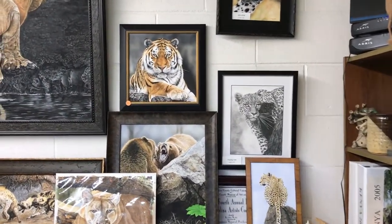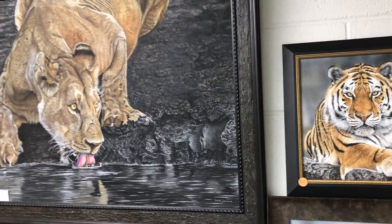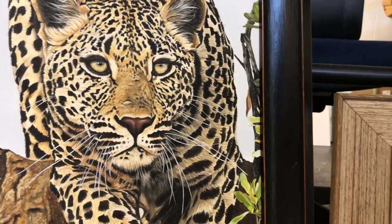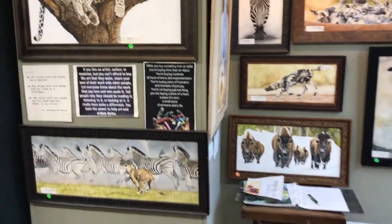You might ask, why do you paint animals? Well, when I was in high school and college, I didn't — I painted people. But I found out that doing portraits of people, you have to paint the personality as well as their physical features, and personality is not always easy to catch. So I started painting animals, so I can paint the personality I want to.